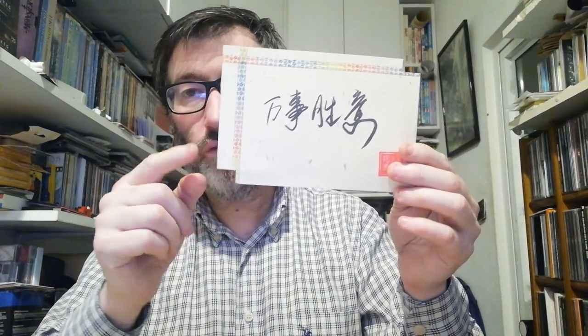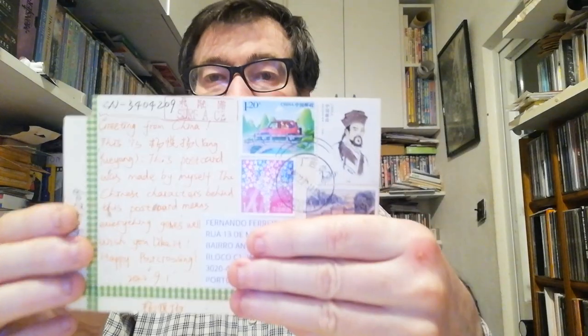Now we go to China. I received this one — I like this type of shape made with two postcards. On the back side she put them together with some washi tape and very cool stamps. The person who sent me this postcard was Young You Young, so thank you very much for your postcard.